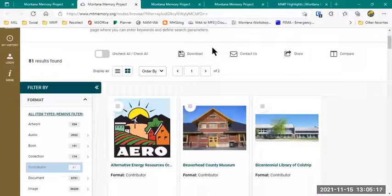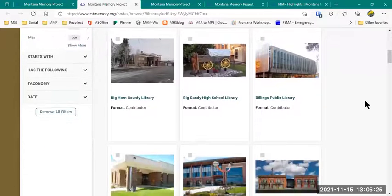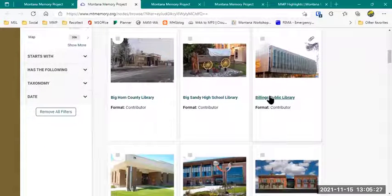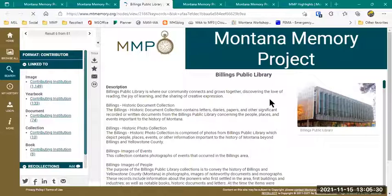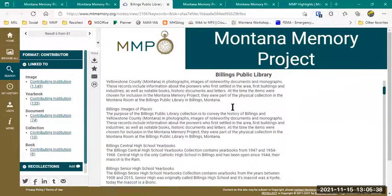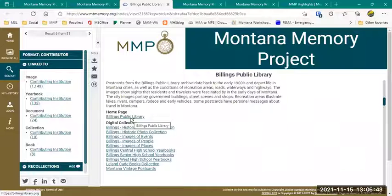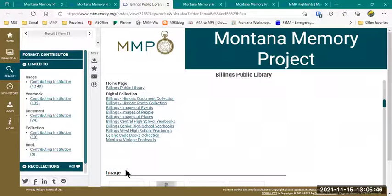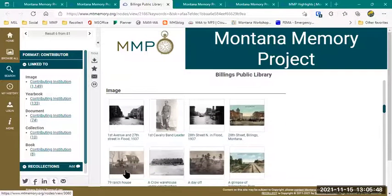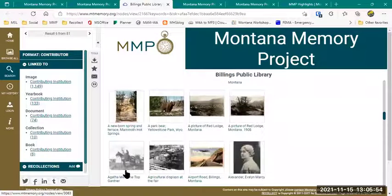On the Contributors page, it lists all the contributing institutions in alphabetical order. If I scroll through, you can see who the contributors are, and you can click on one of these contributing institutions. You can see information about that institution — in this case the Billings Public Library — and information about the collections they contributed, with links to both the Billings Public Library homepage and their collections. If I keep scrolling, I start to see samples of the content — images they've contributed across multiple collections.